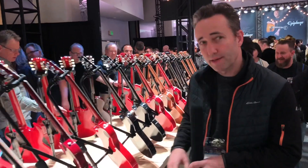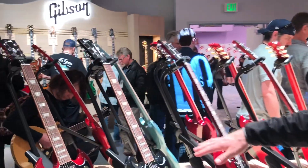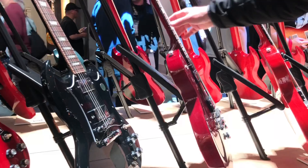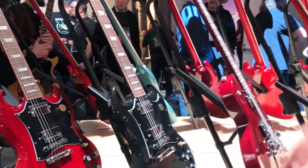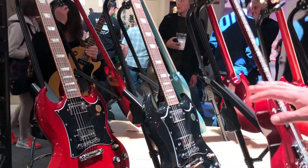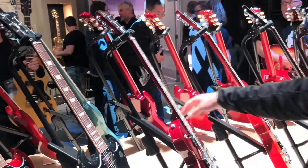As you can see here, they're back — SG Standards, Les Paul Studios. Very cool, very clean, very simple. They're getting back to the basics and these are great, great price points. Very cool, let's go check out some standards.